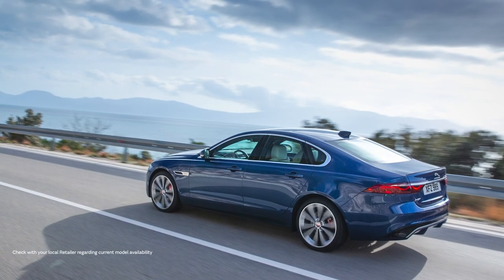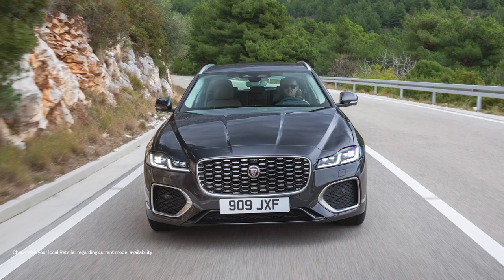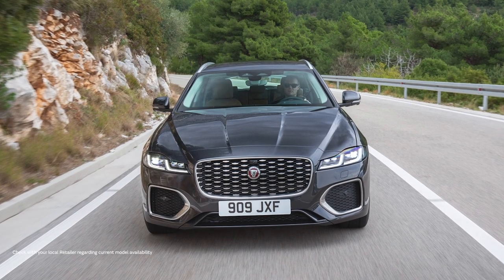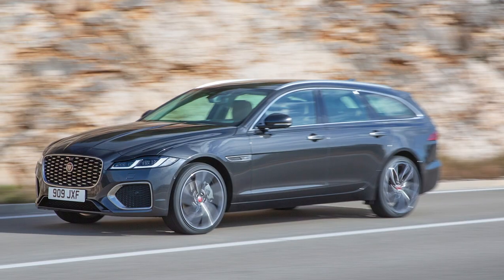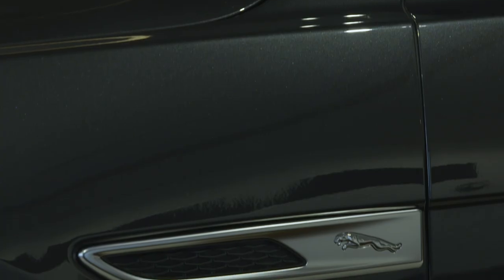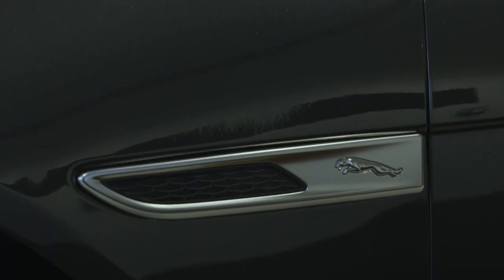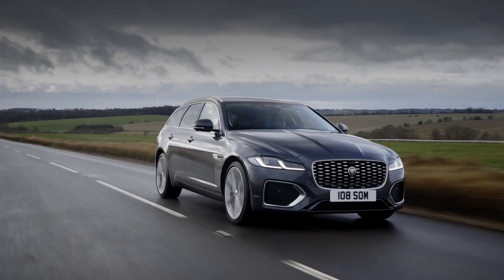An 8-speed automatic gearbox is standard, and power is supplied by a 204 PS 2-litre diesel with mild hybrid technology, or a 2-litre petrol engine outputting 250 PS, or for the most demanding drivers, 300 PS and a 0-60 time of just 5.8 seconds.